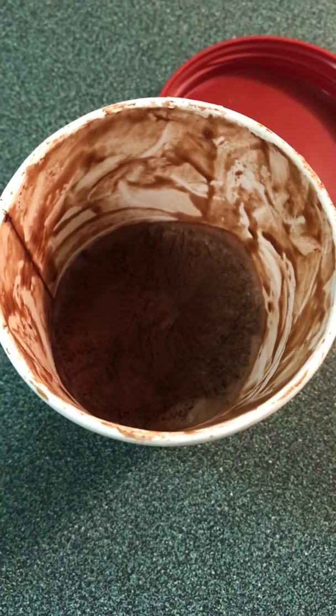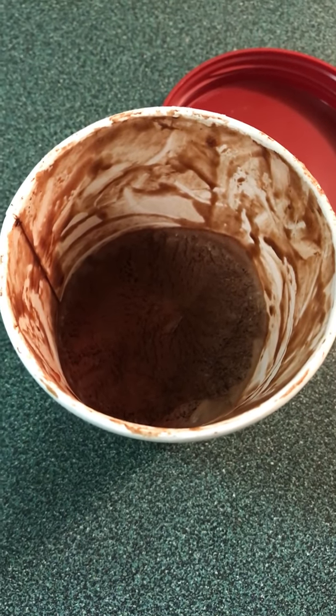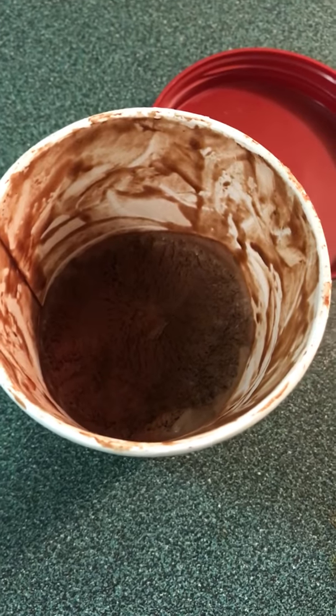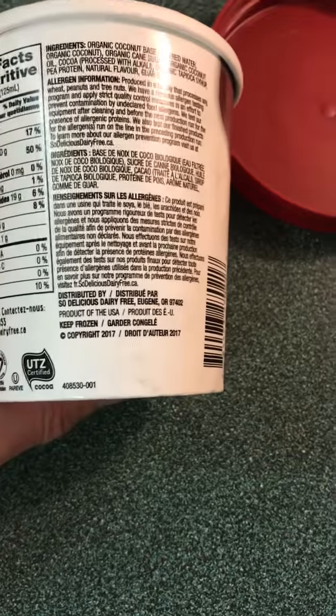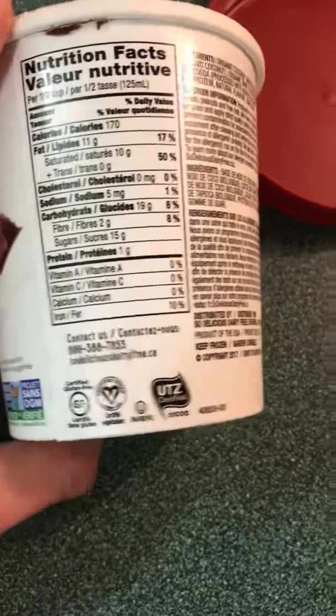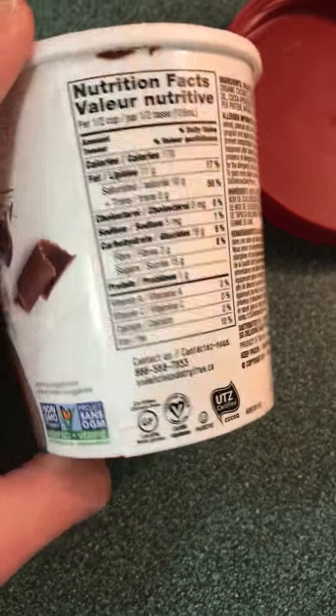I hope you like this video and go out and try this. It's a good company and they really do their best with allergens. With all the allergies out there, I'm really happy that they take that into consideration. Again, this is So Delicious and their website is sodeliciousdairyfree.ca.